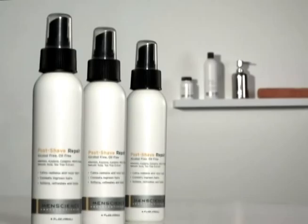MenScience post-shave repair immediately cools and soothes the skin after shaving, combating razor burn and ingrown hairs with professional ingredients. This unique refreshing spray formula contains witch hazel and azelene to calm and condition your skin, leaving it soft and soothed.